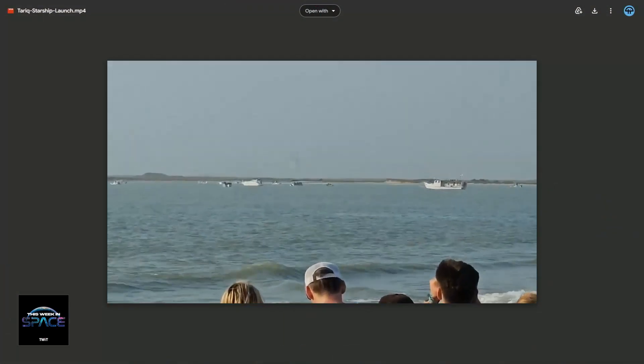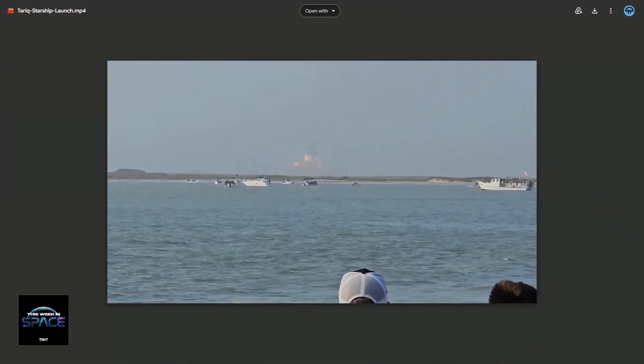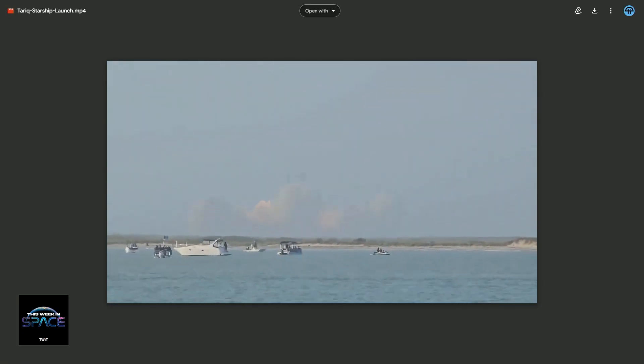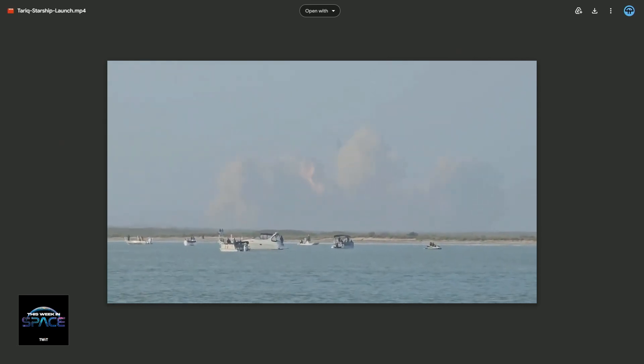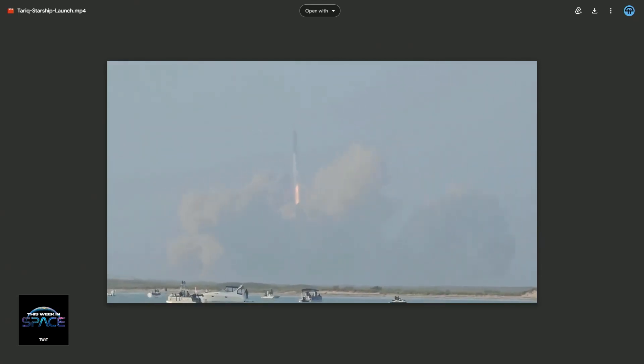You can't see anything anymore. No one knows what's going on — did it abort? Did it fail? It clearly didn't explode because we would have seen that. And then very, very slowly — mind-numbingly slowly — you start to see the rocket lift off. That's when everyone just lost their minds in the video that was shared.